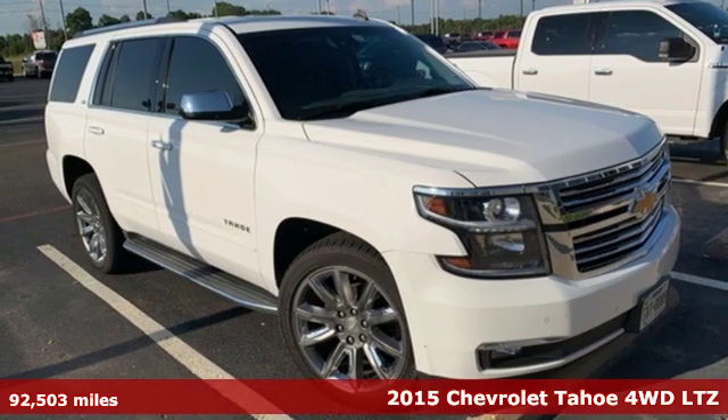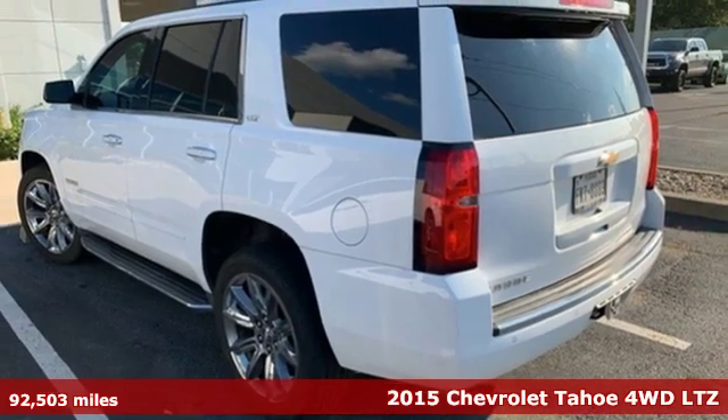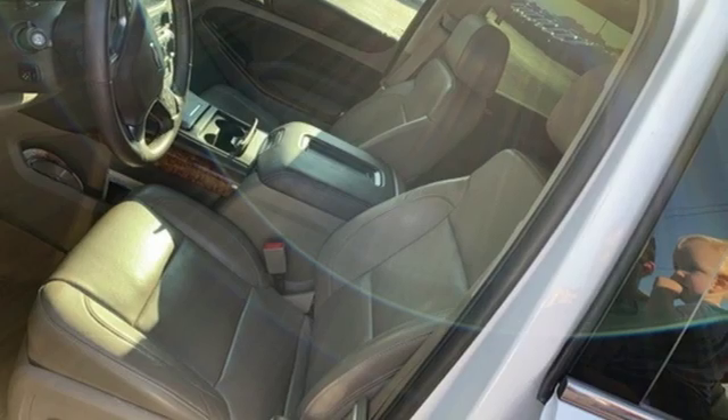It's a 2015 Chevrolet Tahoe. Advanced safety features, a refined cabin and towing capability make this Tahoe the perfect combination of comfort and versatility.